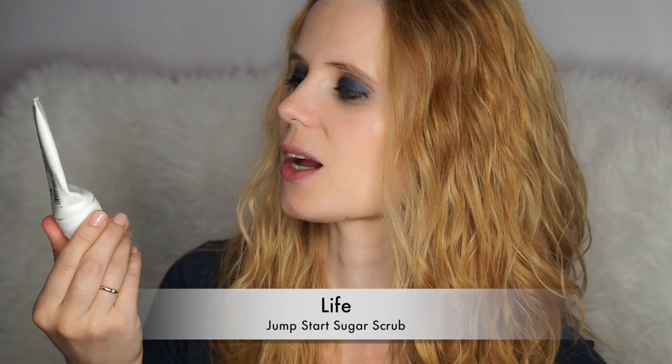The next product is from the challenge and it's the Life Jumpstart Sugar Scrub. I really, really like this exfoliator because it does feel like sugar — it has a thick, nice grain to scrub with, which I like in a scrub. It smells really good too, so I would buy it again.